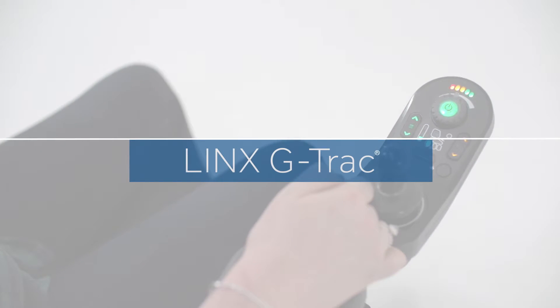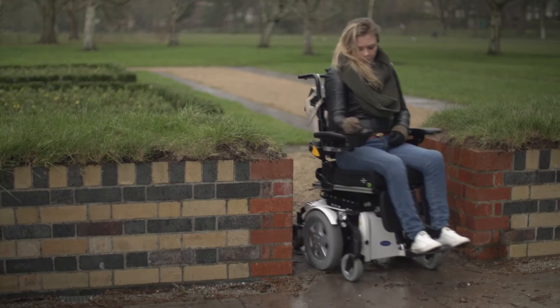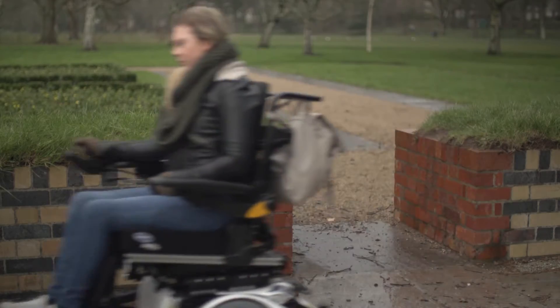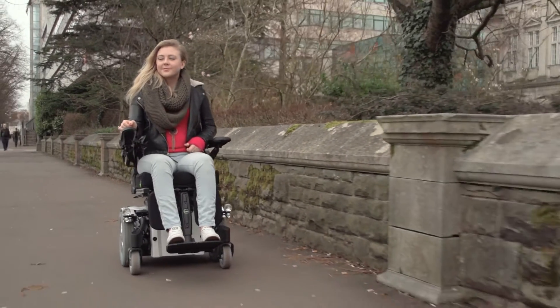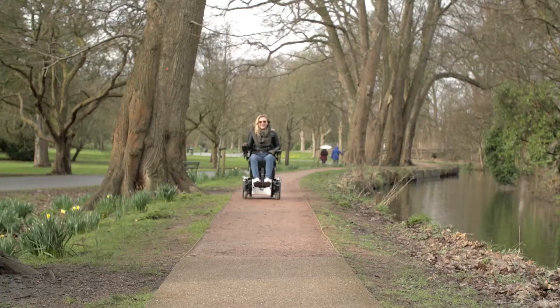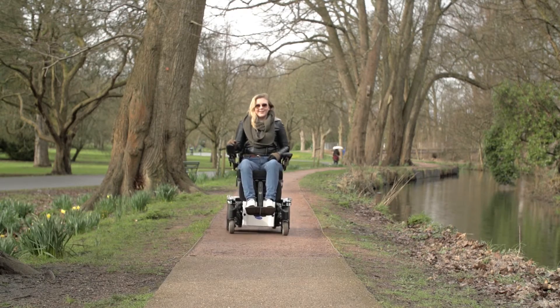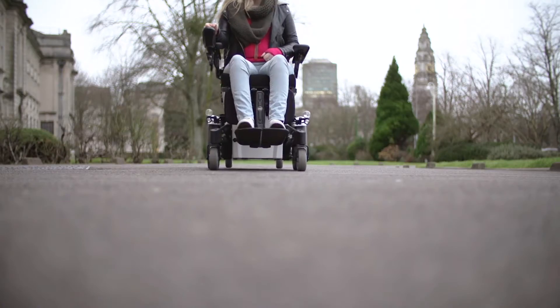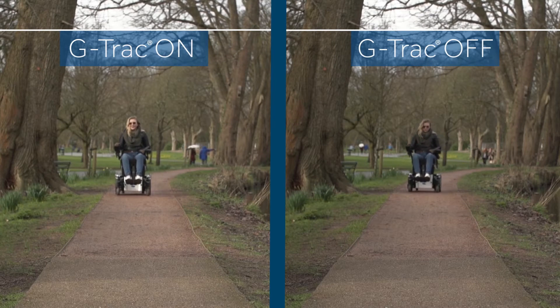Veering off track and difficulties going from one surface to another are a constant battle for power chair users. However, this is now a problem of the past. Using digital gyroscopic technology, Lynx g-track works like an electronic compass, making sure directions indicated by the control are followed by the power chair.